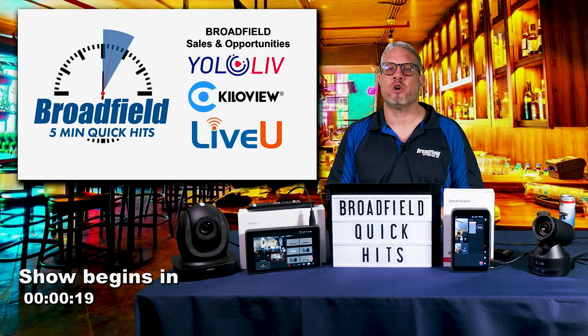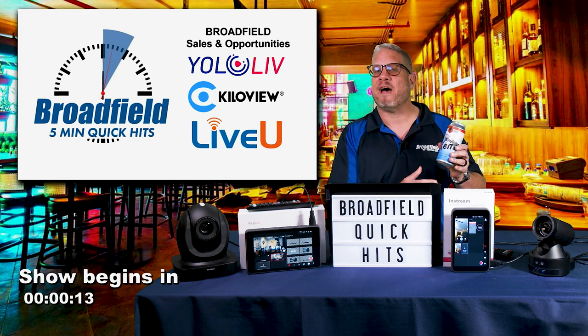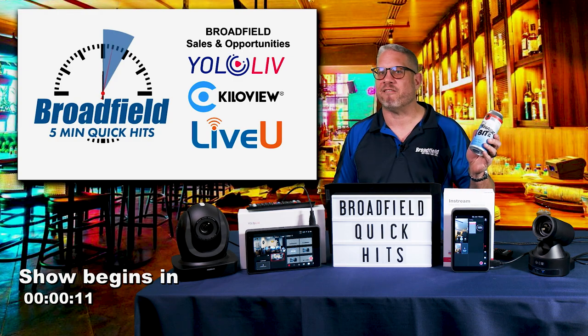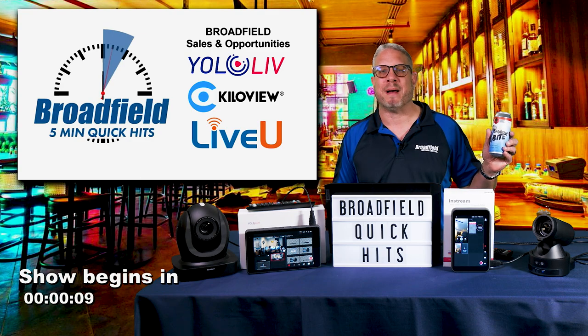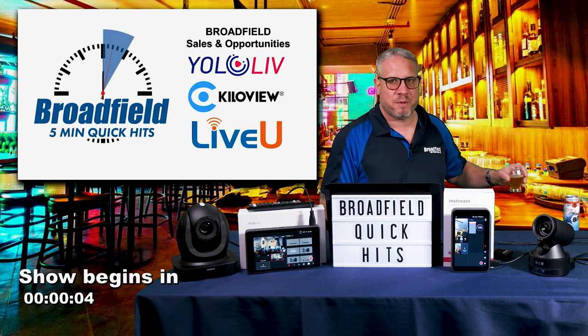Hey, this is Jim at Broadfield. Thanks for joining us for another Broadfield Liquid Lunch Alert, every Thursday at 1 p.m. Eastern Time. For today's show, I have from South Shore Brewing Company, right here on Long Island, the Shark Bite India Pale IPA, coming in at 8% ABV.